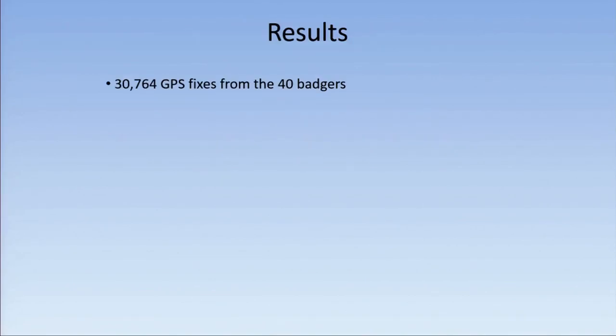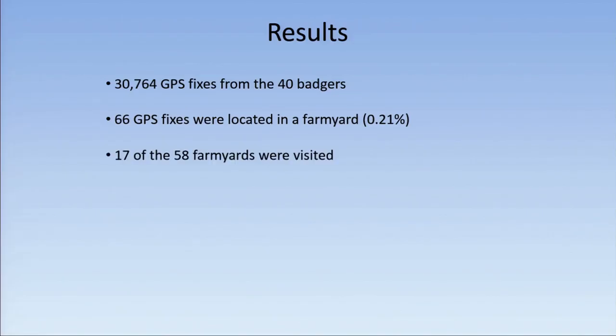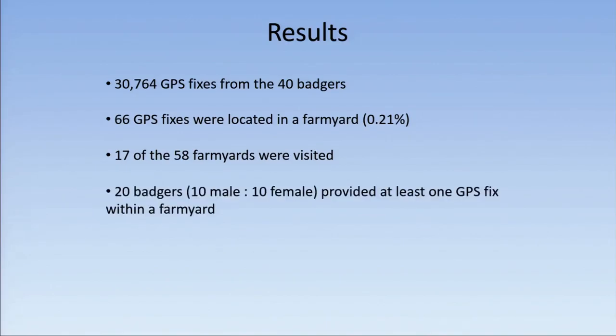We got just under 31,000 GPS fixes from the badgers, and 66 GPS fixes were located in a farmyard — so 0.21% of all our fixes were in farmyards. 17 of the 58 farmyards were visited, and 20 badgers, 10 male and 10 female, provided at least one GPS fix within a farmyard.